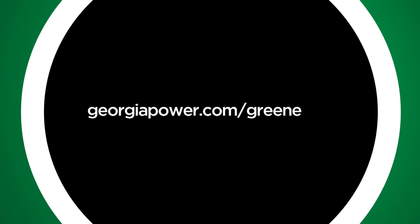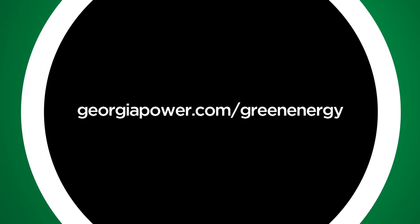Be sure to visit georgiapower.com/greenenergy to learn more about green energy from Georgia Power.